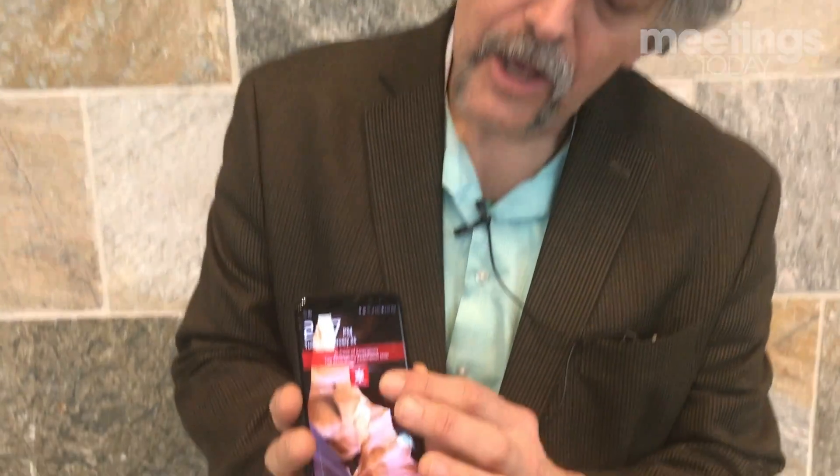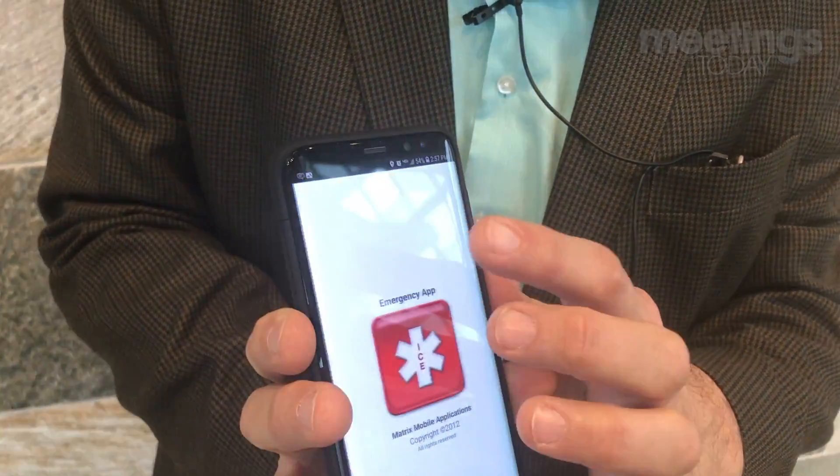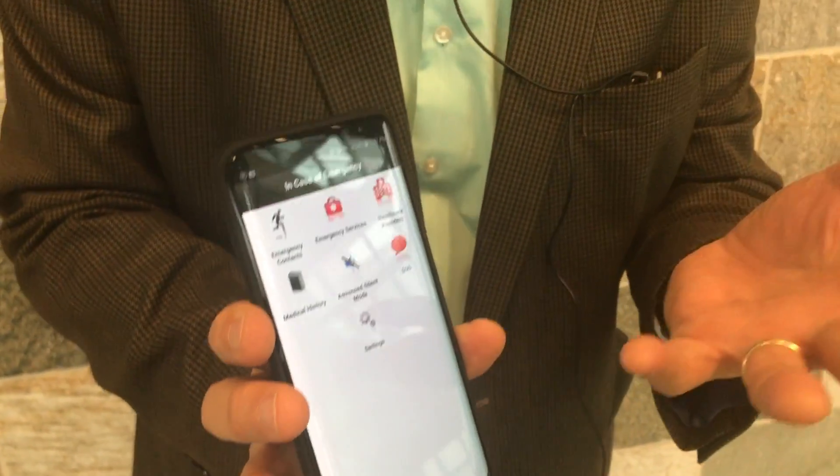Here's the catch. We all have lock screens, we all have passwords. But this app allows you to have this sitting on top of your lock screen so that the individual, when they find you — and hopefully they will in fast time — it will open up the app and give them access to find out your medical history, what medications you're taking, anything else that can absolutely save your life in an emergency.